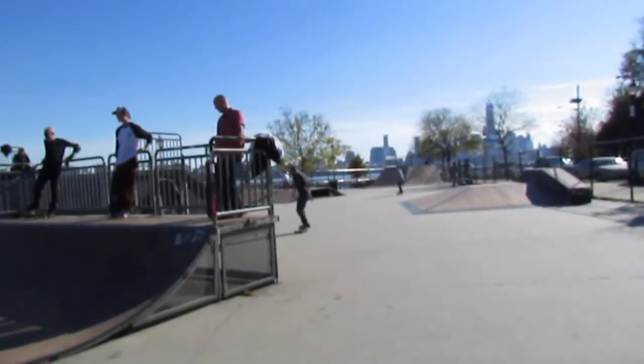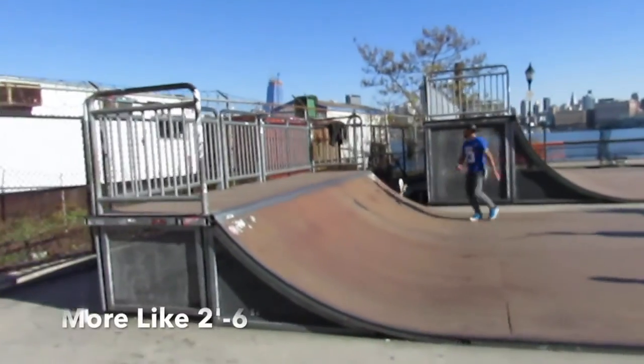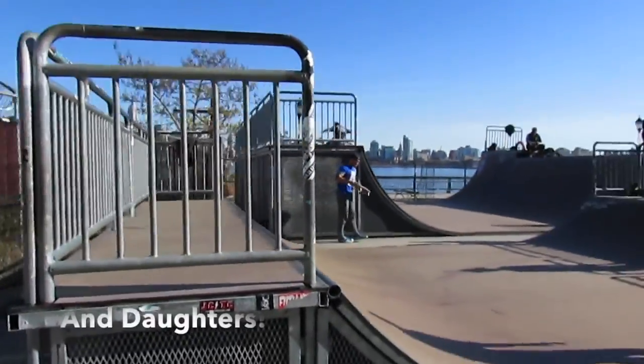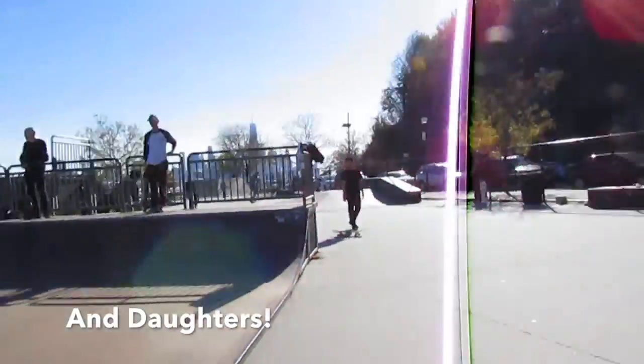We've got a micro mini right here — two foot, I think. It's good to take your son to. My son's getting some new tricks on there. Good to learn on.